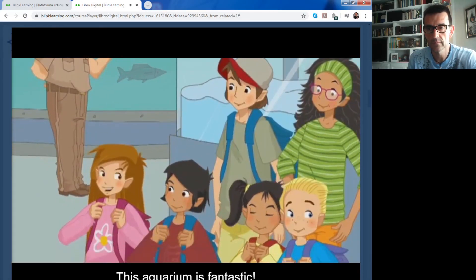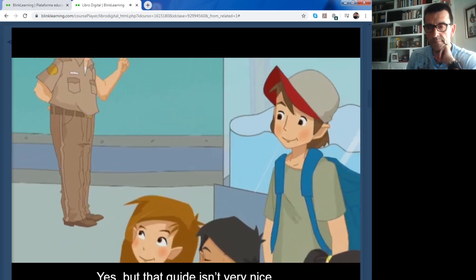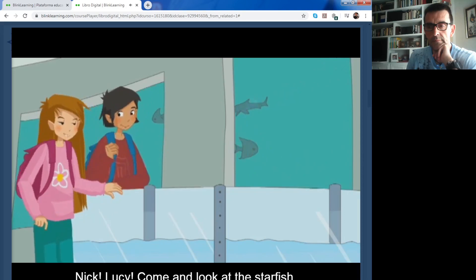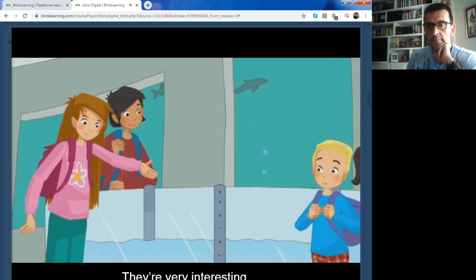This aquarium is fantastic. Yes, but that guide isn't very nice. Nick, Lucy, come and look at the starfish. They're very interesting.